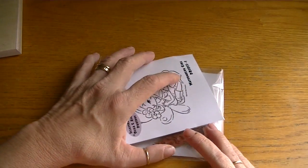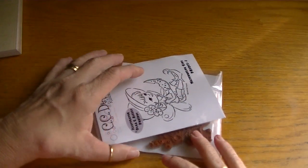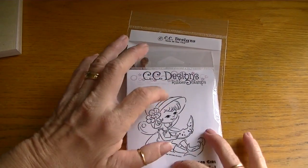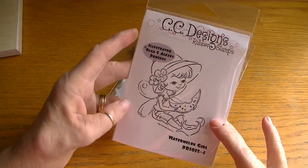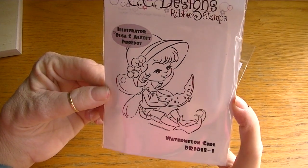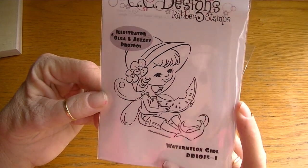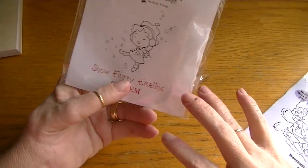I believe it was also Tina Kappa who last week gave us a heads up on the CC Designs clearance sale. They had put a whole bunch of stamps on sale — when I say sale, I mean $1.50, $2.50, $2.75 — really great prices. I picked up four stamps, and including shipping my whole bill came to $10.49. The first one I got was this Drusie stamp called Watermelon Girl — I just thought she was really sweet, I love the little wings on these girls.